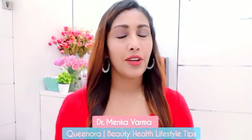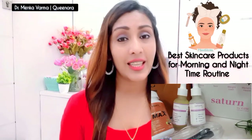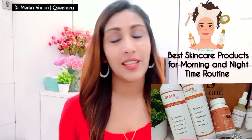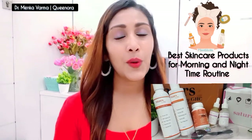Hi everyone, this is Dr. Main Government. Welcome back to my channel Quenora. This is my exclusive video in which I'm going to review all six products which I use in my daily routine — my morning routine and my nighttime routine. I'll cover the anti-aging serum, the serum for morning routine to remove pimples and pigmentation, and more. Let's get started and review the products I use for glowing skin and skin whitening.